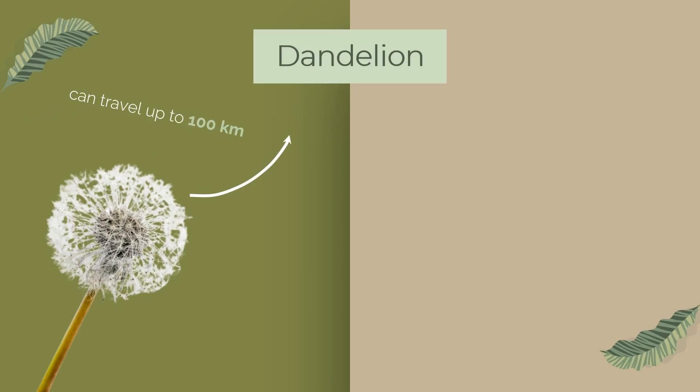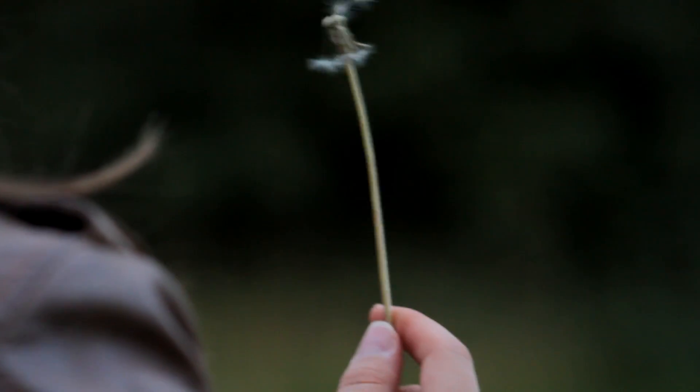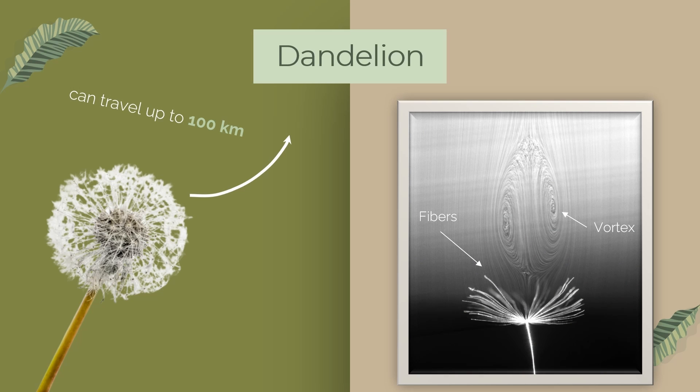Our second design involved mimicking the dandelion. Surprisingly, dandelions can actually fly for hundreds of kilometers before landing. We thought this would be a good solution for spreading seeds over a large area. So, we did lots of research on how dandelions work. We came across an interesting research paper from the University of Edinburgh, where they discovered that the reason dandelions can fly so far is because of the intricate structure of fibers on the dandelion. This creates a special vortex in the air that helps it fly for a longer period of time.